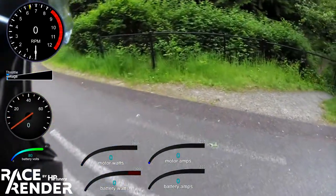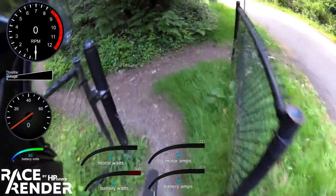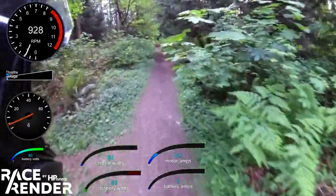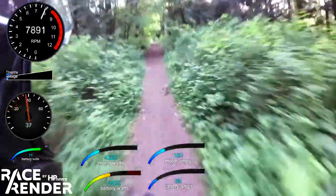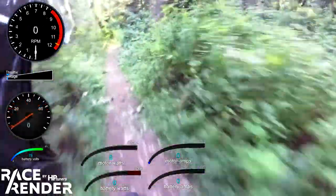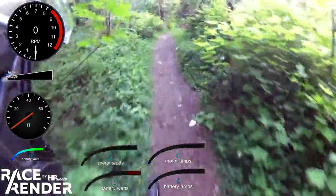Got a little bit of oil on my brake from earlier. It's like when you let off full power.